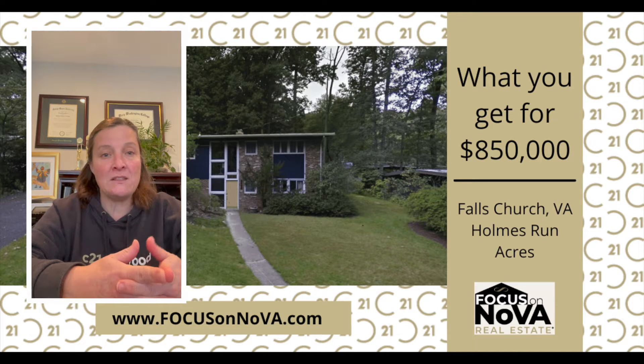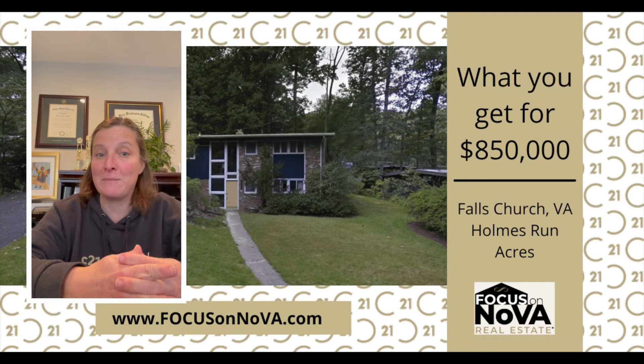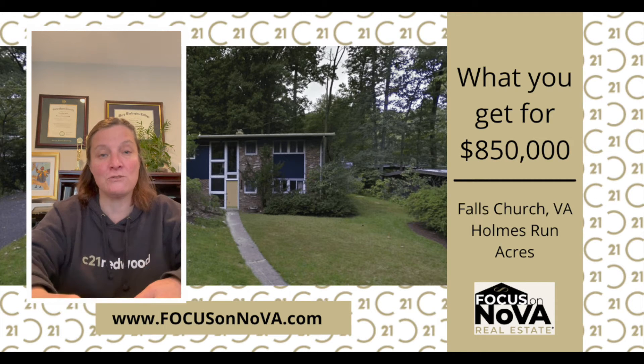This was located in the historic neighborhood of Holmes Run Acres. It also happened to be my sister's property. We sold this property for $850,000, not on the open market, to a friend of hers who wanted to get in the property and currently lived in the neighborhood.